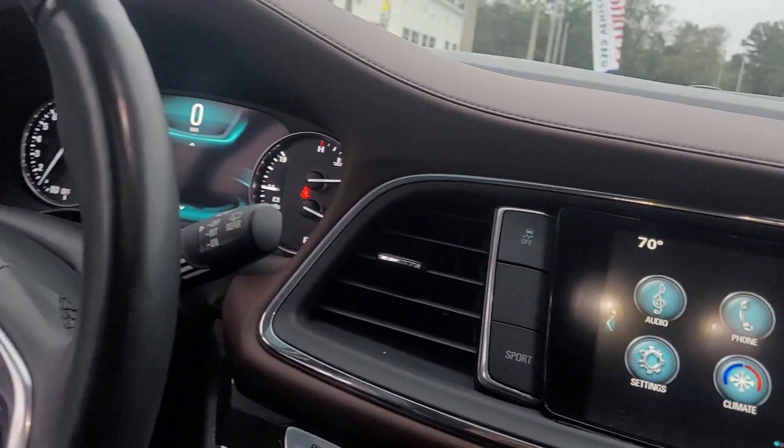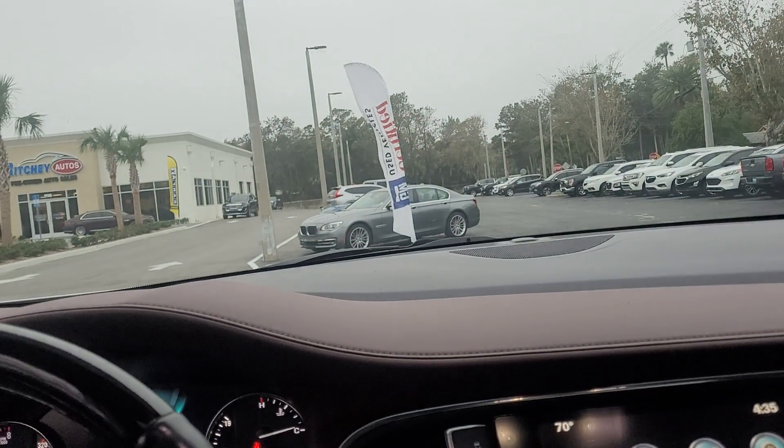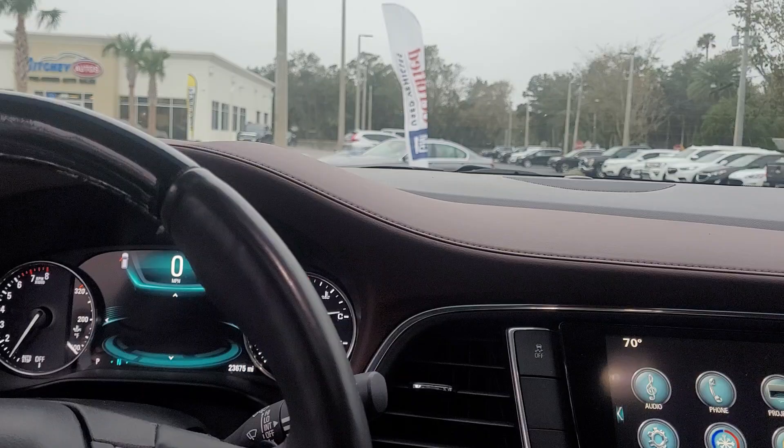You've got the lane keep assist. You've got the parking sensors. You've got a sport mode. You've got the dynamic cruise control. Heated steering wheel.